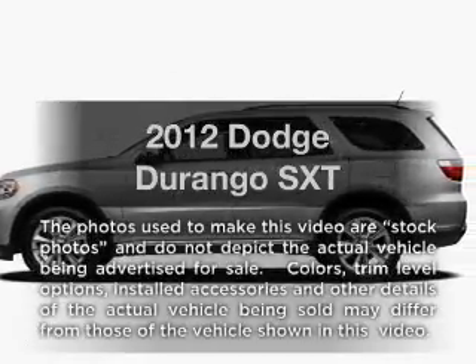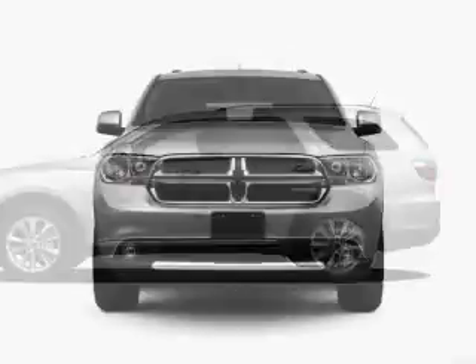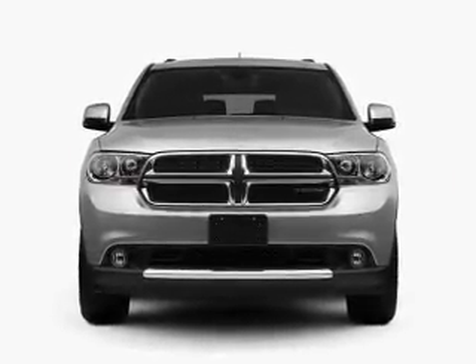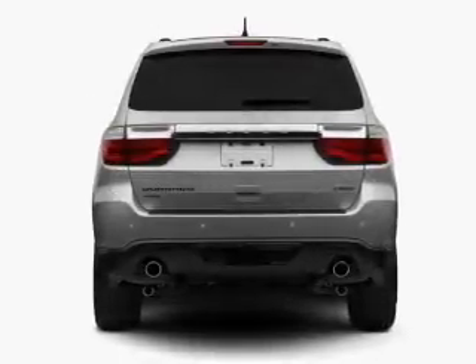Introducing the 2012 Dodge Durango — everything you need under one roof with this great vehicle. With a solid 6-cylinder engine connected to a smooth-shifting 5-speed automatic transmission, and premium wheels to help you stand out from the crowd.